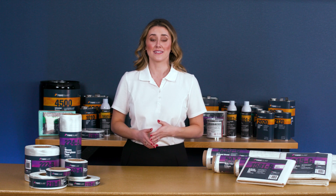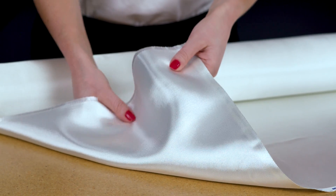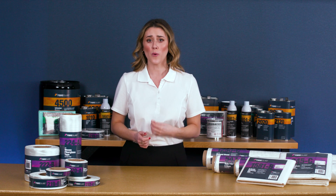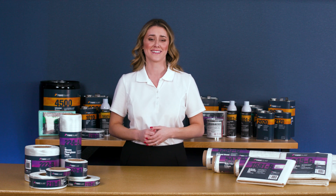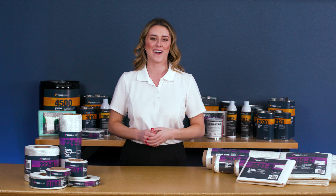Generally, fiberglass is the least expensive among reinforcements, making it the best value for most composite applications. No matter which selection you make, you can count on first quality from Fiberglass with the same finish, sizing, and handling characteristics every time you order from us. Thanks for watching and visit us at fiberglass.com.